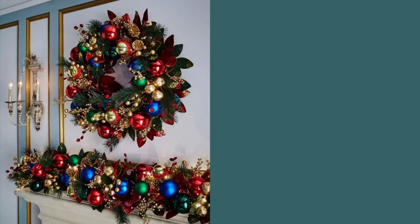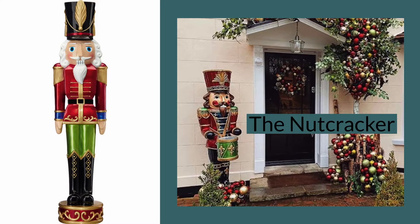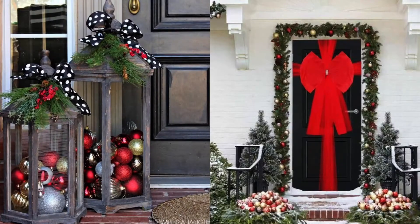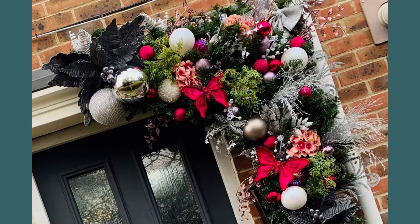And if you want something a bit different, have a look at these nutcrackers which I found in Costco — they're a giant seven-foot-tall statue of a man — as well as lanterns that you can fill with baubles and equally change for the summertime with candles and other holiday themed decor.